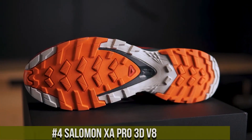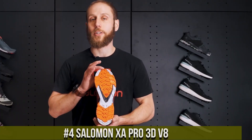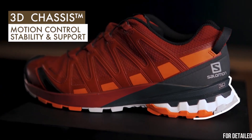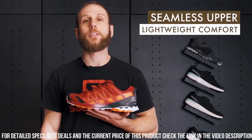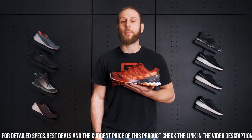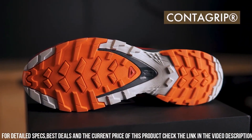Number 4: Salomon XA Pro 3D V8. The ultimate trail shoe for adventurers seeking versatility and performance. The XA Pro 3D V8 is designed to tackle a wide range of terrains with ease, making it ideal for trail running, hiking, and outdoor exploration. Its Contagrip outsole with aggressive lugs provides exceptional traction and grip, ensuring stability on various surfaces. The 3D Advanced Chassis delivers excellent support and protection, making it perfect for challenging terrains.